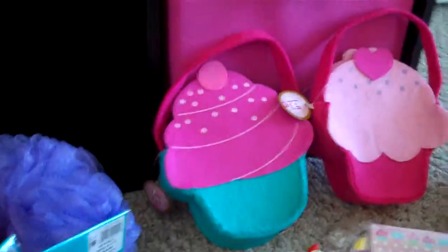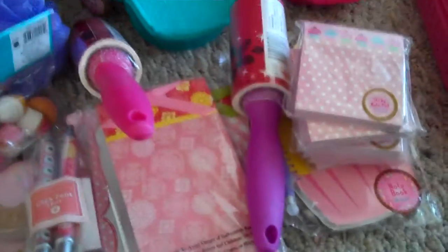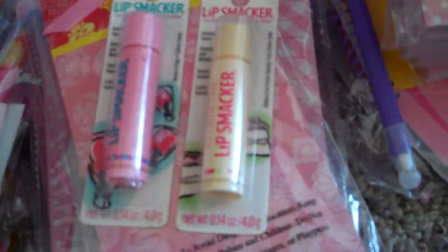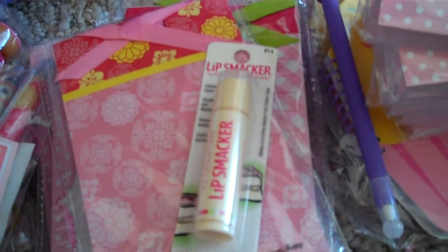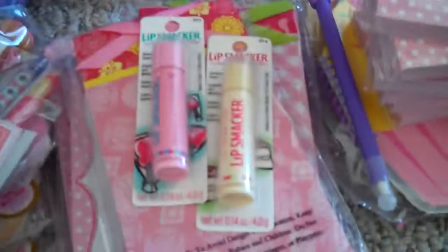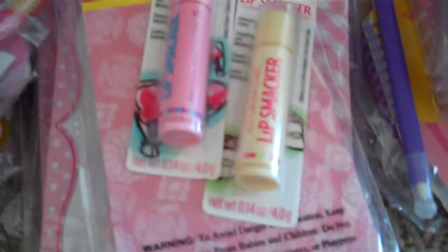I got two lint rollers — a pink one and a purple one — because you can never have too many lint rollers. I also got two lip glosses at Target that are Lip Smackers. I haven't used Lip Smackers since high school, and I found two of them. The scents are cotton candy and ice cream cake. I haven't opened them yet but I can't wait to try them.